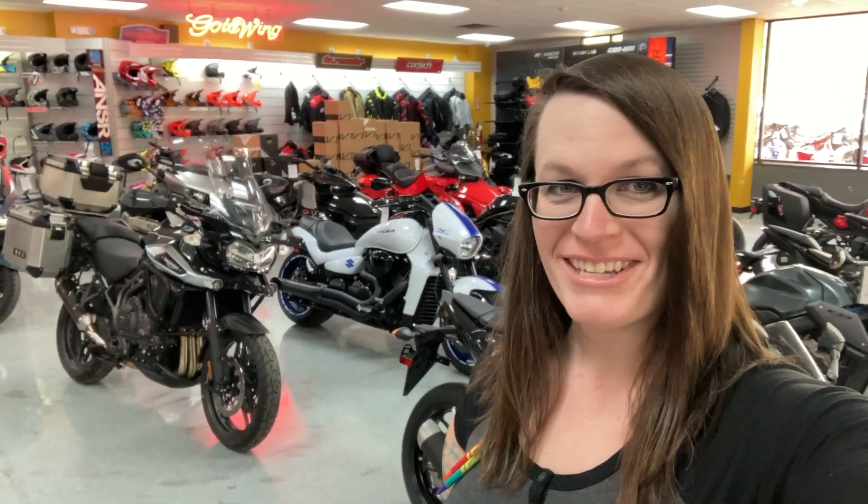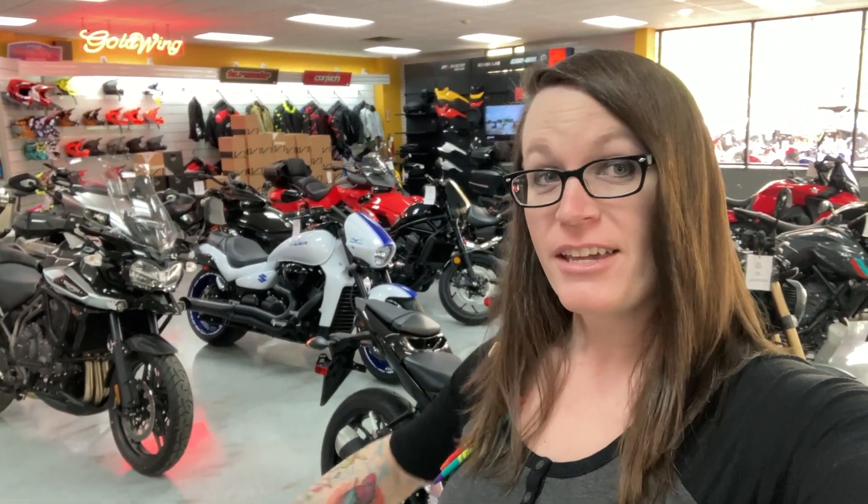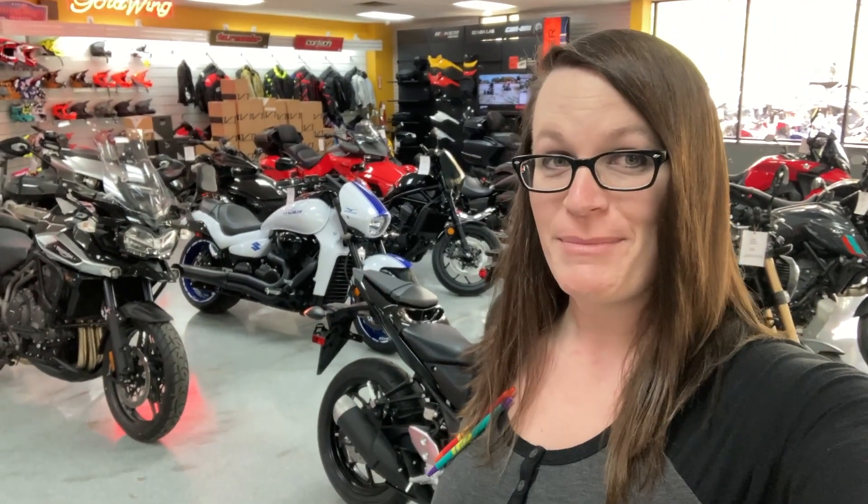Hey TPS fans, it's Sarah over here at Team Power Sports in Garner. Are you looking for a new toy for this springtime now that the weather is really starting to warm up? Come on down to Team Power Sports and check out our huge selection of not just new, but pre-owned motorcycles. We're getting fresh pre-owned bikes in every week. Let's take a look at some of the ones that just came in over the past week.